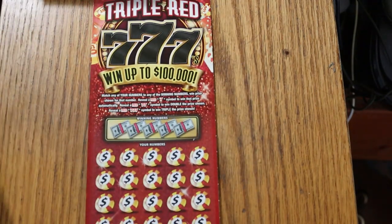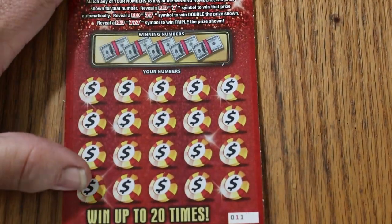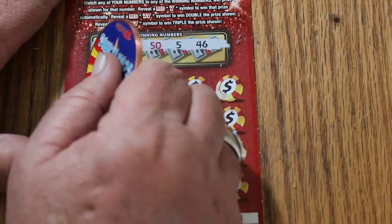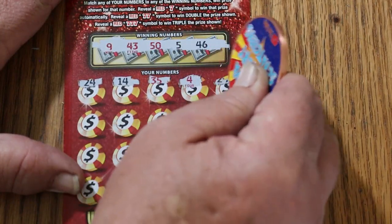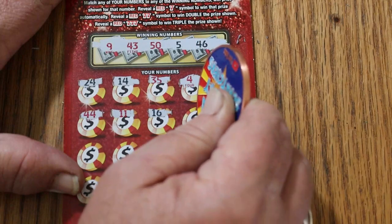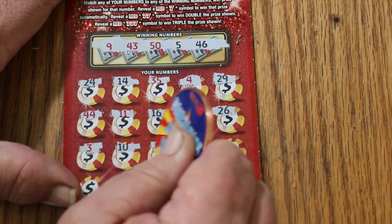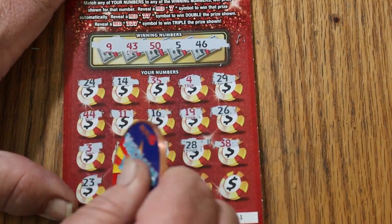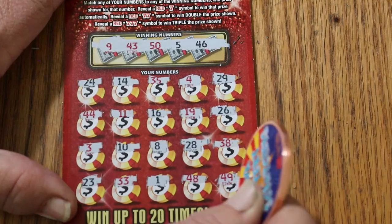One thing about this ticket — it's really nice, easy to scratch. Let's see what happens. 9, 43, 55, and 46. 24, 14, 35, 4, 29, 44 club, 11, 16, 19, 26, 3, 10, 8, 28, 38, 23, 33, 1, 48, 49 in the corner. Nothing on the first one.